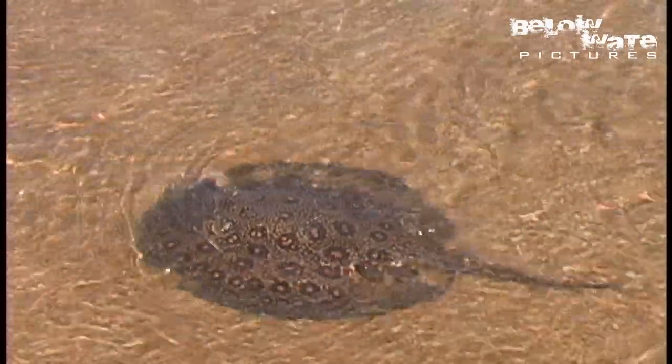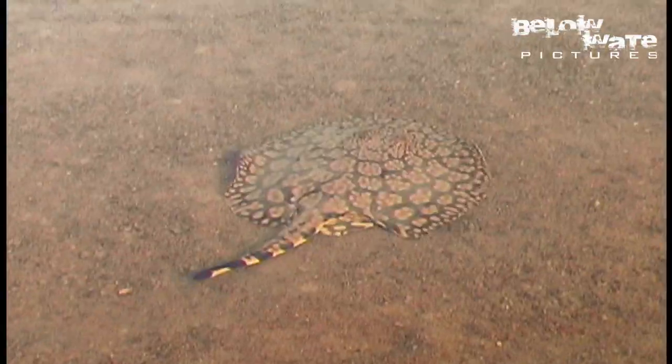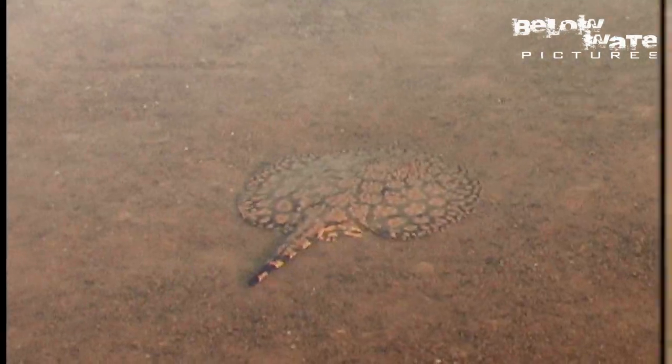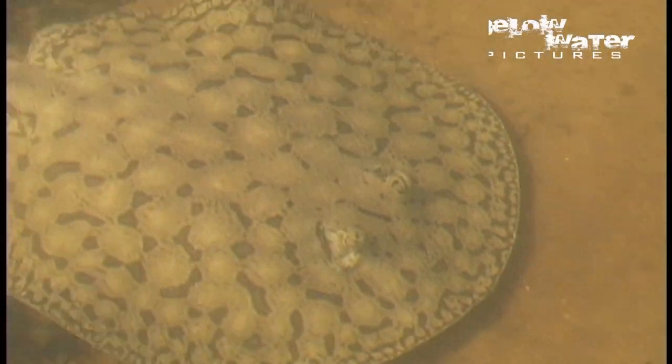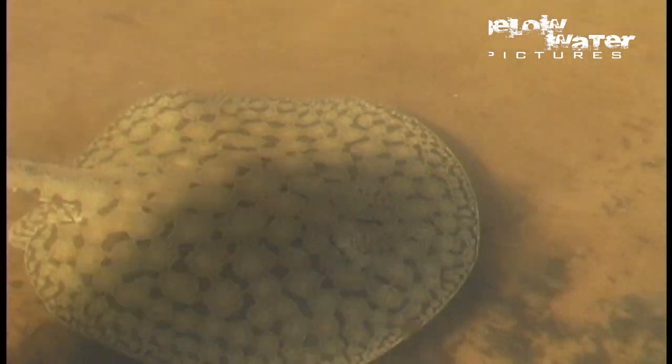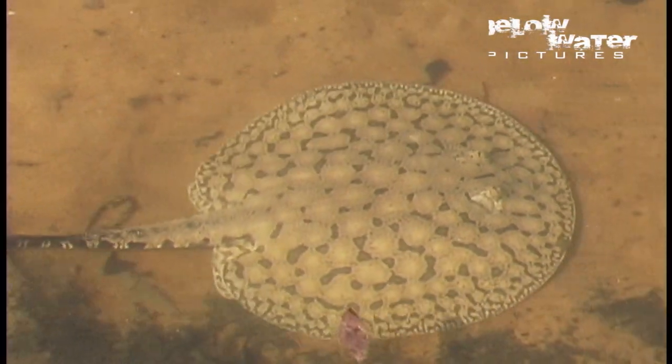When I filmed this video, it's the first time that I saw Potamotrigon schroederi, the flower stingray. Look at the back portion of the disc near the tail — this is a recently healed wound from a piranha or another predator. When the disc heals completely and becomes more round again, the pattern never fully recovers and often makes these spots that are melted outwards towards the disc.